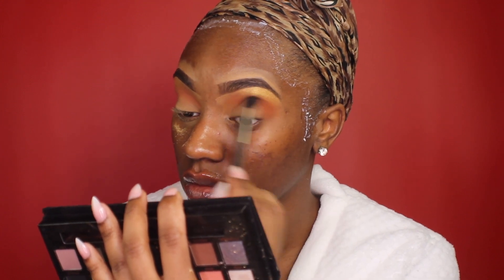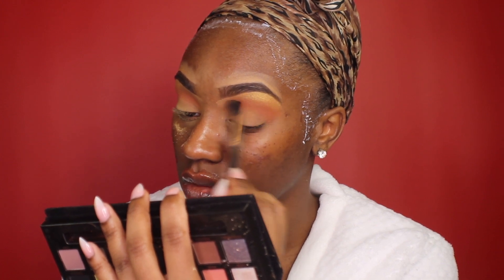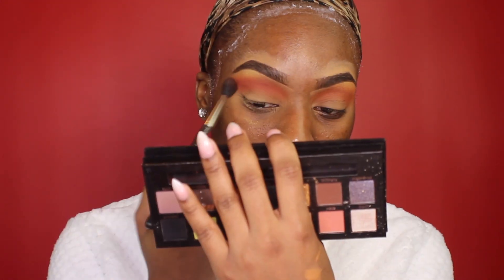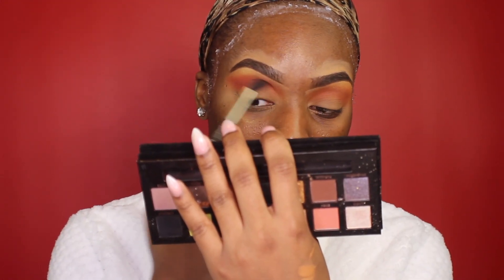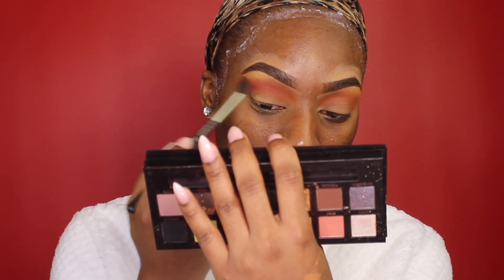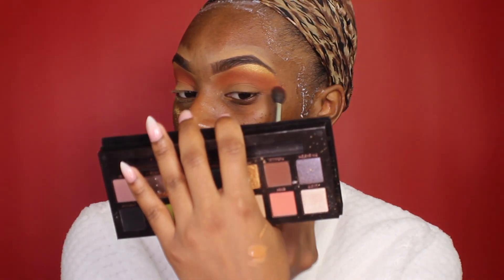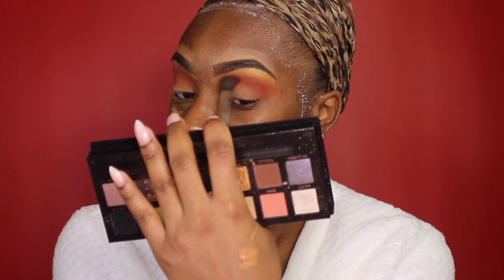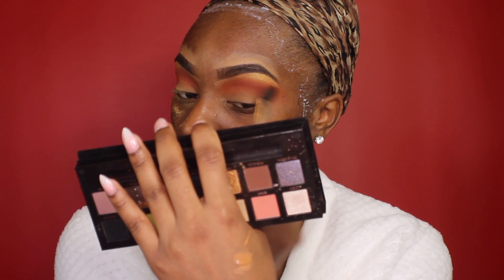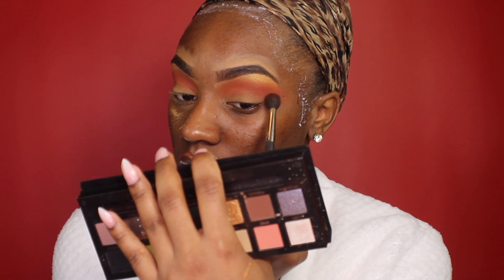For this look I went in with the Anastasia Beverly Hills Prism palette. I'm trying to use one palette for several different looks instead of just dropping a look and putting it away. I'm also using a nice rosy color from the Hood of Beauty palette — I do like that palette, however anyone darker than me might not have the best luck. I wanted this look, since I'm wearing red hair, to be very festive and pretty.